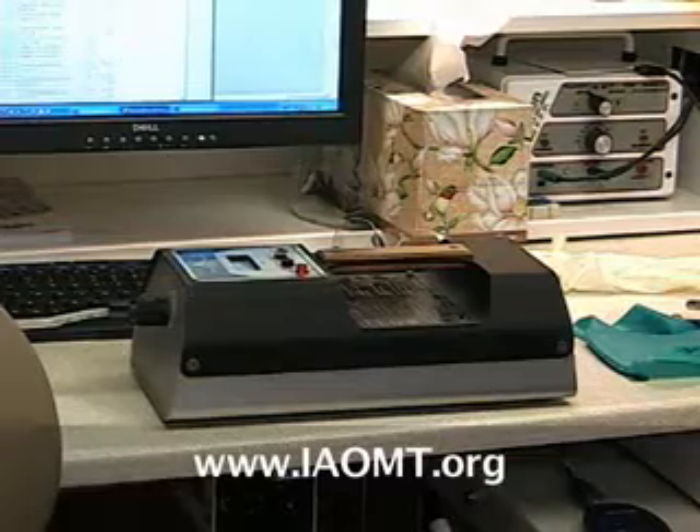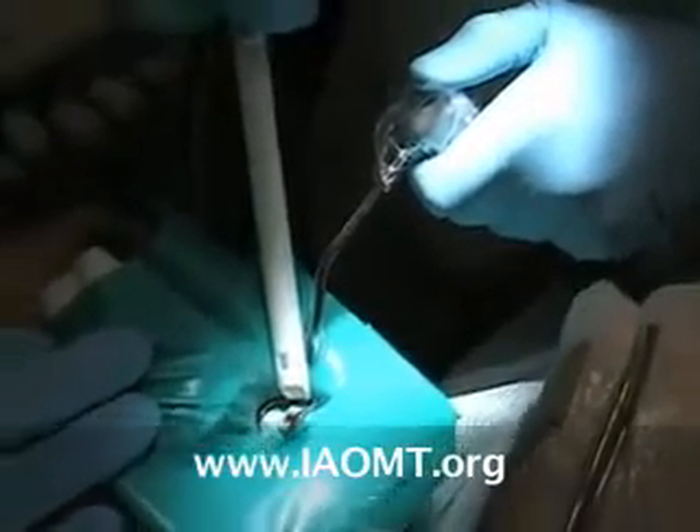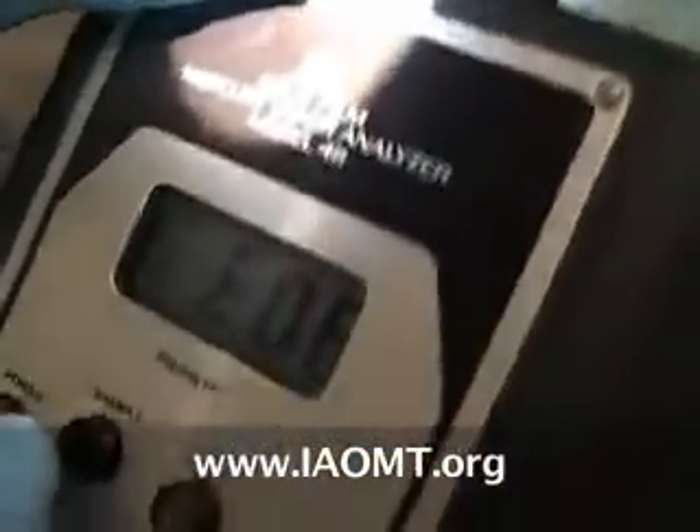The tooth is first cooled and then analyzed with the mercury sniff. The Jerome shows that there are no emissions coming off a cooled dental amalgam.